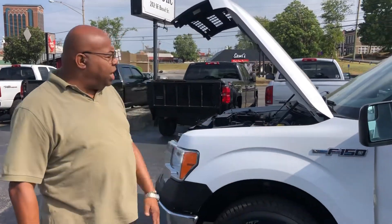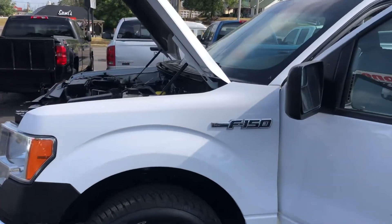Thank you so much for your inquiry on this 2014 Ford F-150 XL truck that I have here. I'm going to start with the engine. It is an XL, it's an F-150.